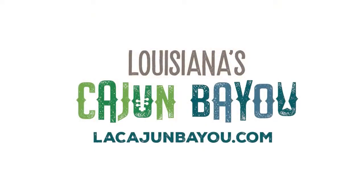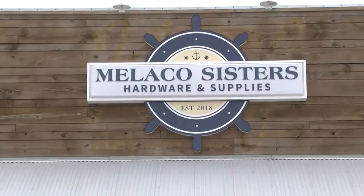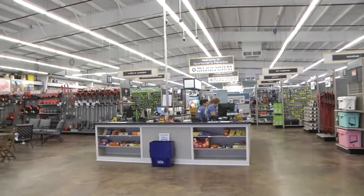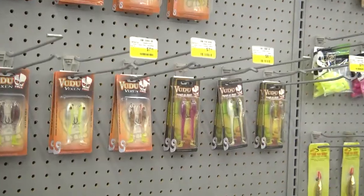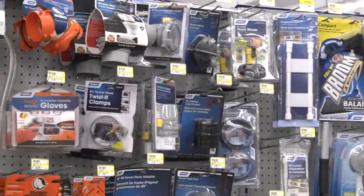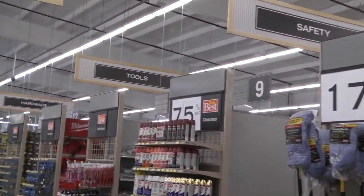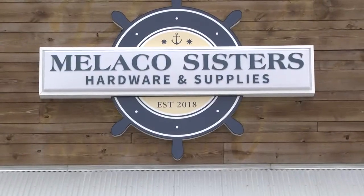Just south of New Orleans, where Cajun runs deep. Mellico Sisters are located north of Ballpark on Highway 3235. Stop in for all your hardware needs — fishing tackle, both inshore and offshore, camping gear, camping supplies, camper parts, safety, tools, and hardware. All can be found at Mellico Sisters Hardware and Supplies.